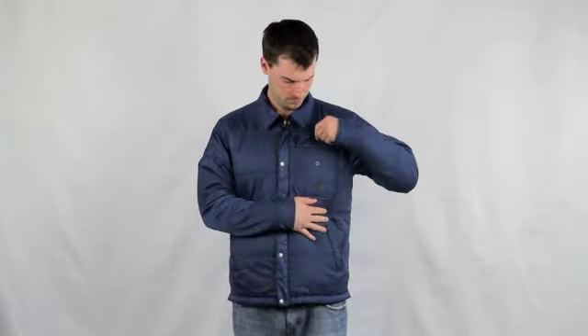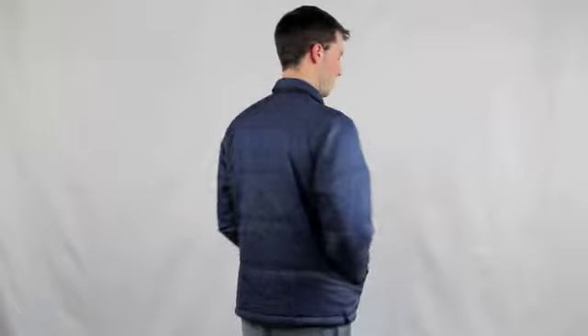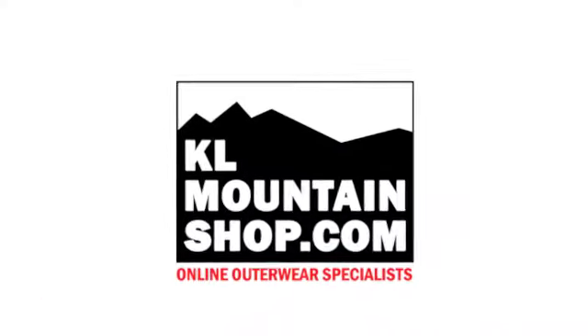The liner has two hand pockets, a chest pocket, and a snap and zip closure, and is reversible. This is the Men's Mechanics Tri-Climate Jacket by The North Face.